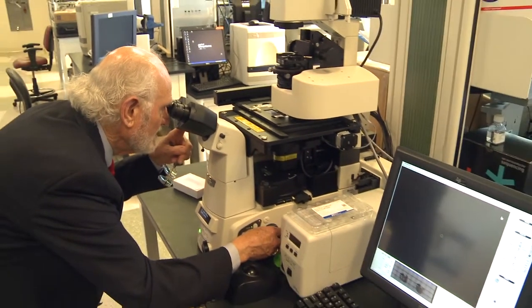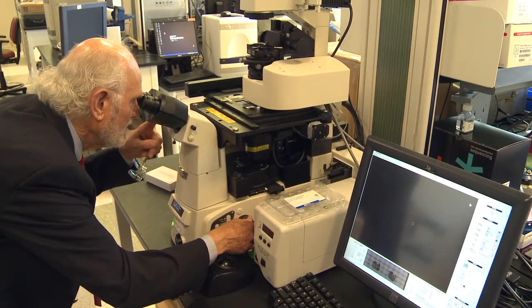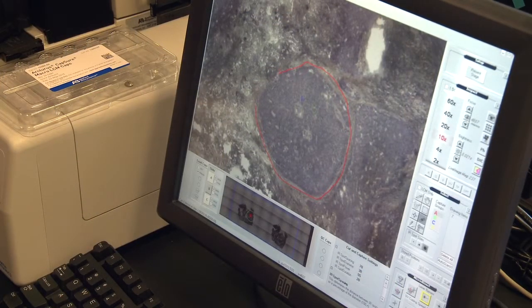We cannot have contamination of the surrounding cells, and so our early work with the pixel, the pixel 2e and others, allowed us to almost like an artist pick out the individual cells of interest.